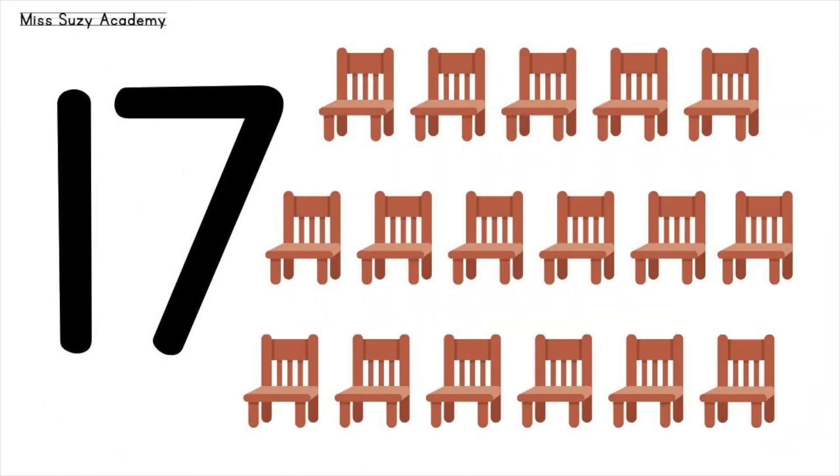Seventeen chairs. One, two, three, four, five, six, seven, eight, nine, ten, eleven, twelve, thirteen, fourteen, fifteen, sixteen, seventeen. Seventeen chairs.